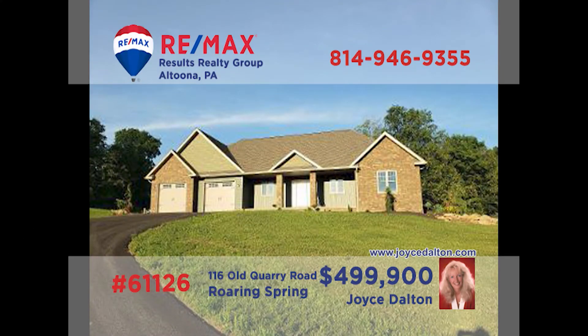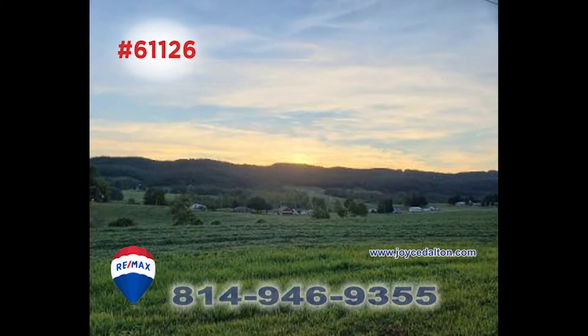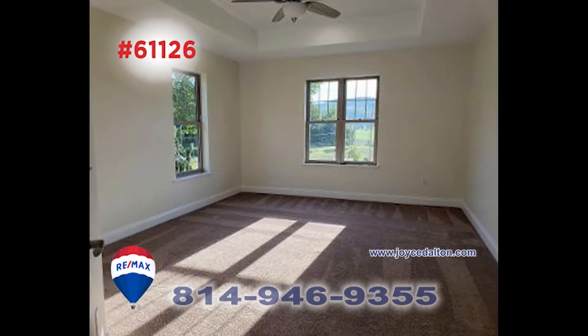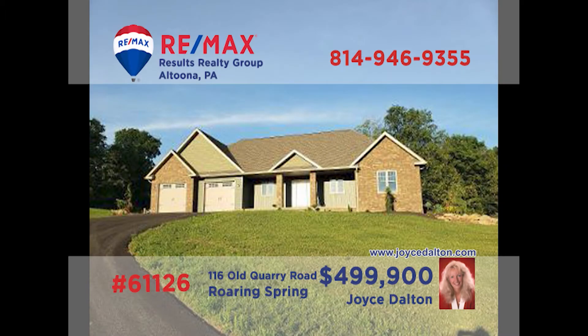Wait till you see the stunning details in this Roaring Spring home, presented by RE-MAX Hall of Fame award winner Joyce Dalton. Situated on nearly three acres across from Iron Master's Golf Course, each room is designed to optimize light and is crafted with the finest materials for a living experience like no other. Three large bedrooms, including a master with a walk-in closet, three bathrooms, and it's move-in ready too. Take an exclusive tour with Joyce right away.